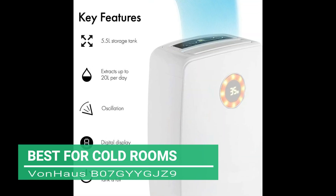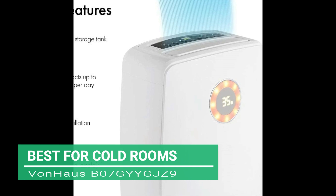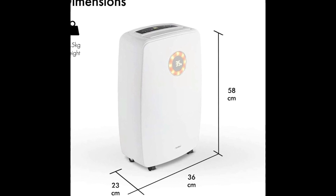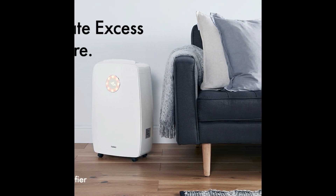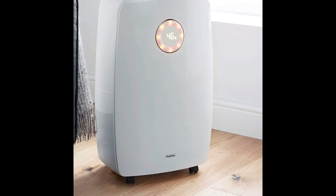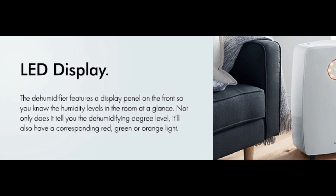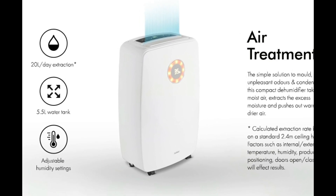Next up, the best for cold rooms: the Von House B07 GYYGJ Z9. This Von House specialises in removing excess moisture in your home, which could lead to damp, unpleasant odours, condensation and paint peeling. It does this in a quick, hygienic and effective way by removing up to 20 litres of damp and moisture from the room and pushing it out as warmer, drier air, making it especially great for cold, moist rooms like garages and workshops. The dehumidifier features a multifunctional control display panel with a 24-hour timer plus oscillation and adjustable humidity options like auto mode, continuous mode, drying mode, quiet mode or defrost mode that operates especially in cold conditions.